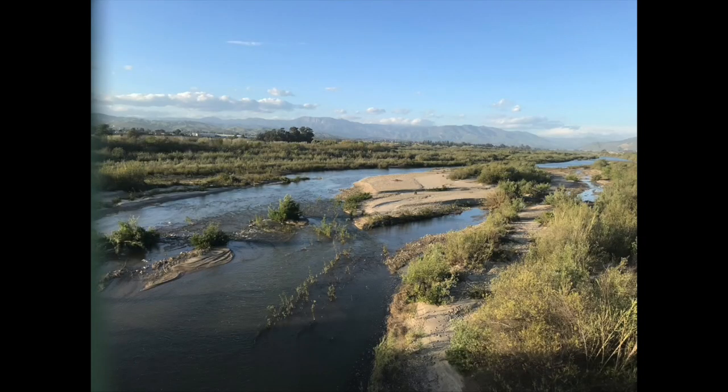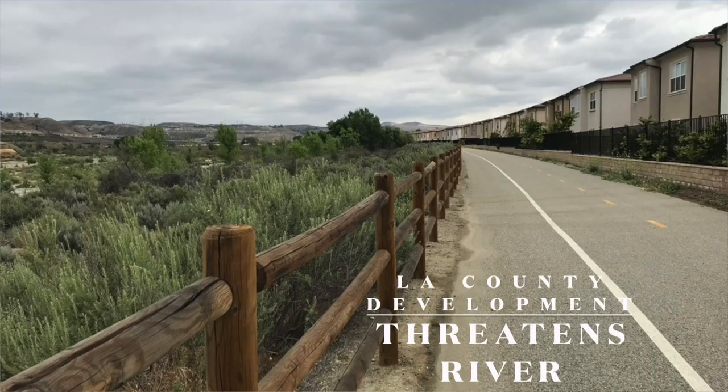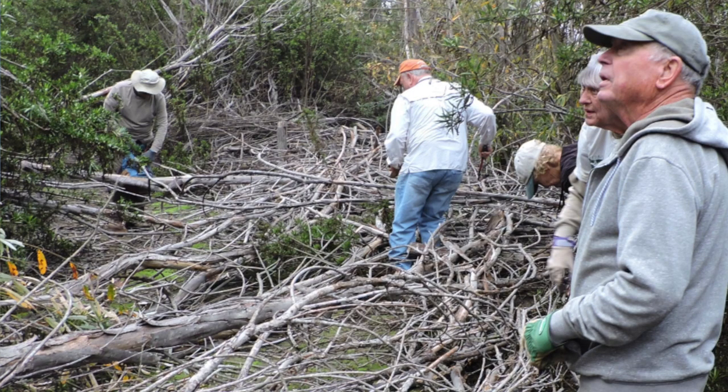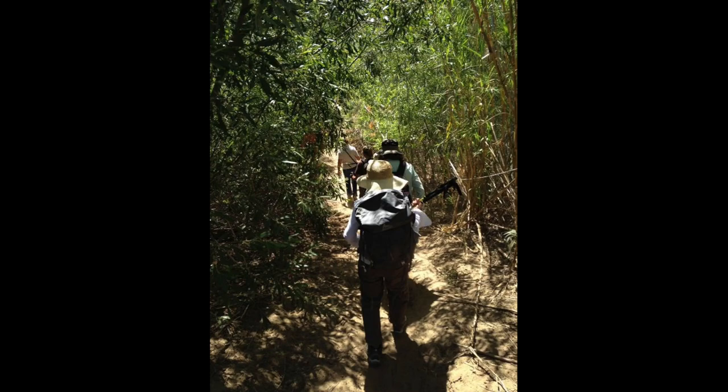Friends started in 1993 with the idea to be the voice of the river — to protect the cultural and biological aspects of the river. We do lots of education, we bring groups out to do restoration projects, and we have a piece of land called the Hedrick Ranch Nature Area that we use for restoration. We've restored nearly 100 acres and birds are coming back and they love it.